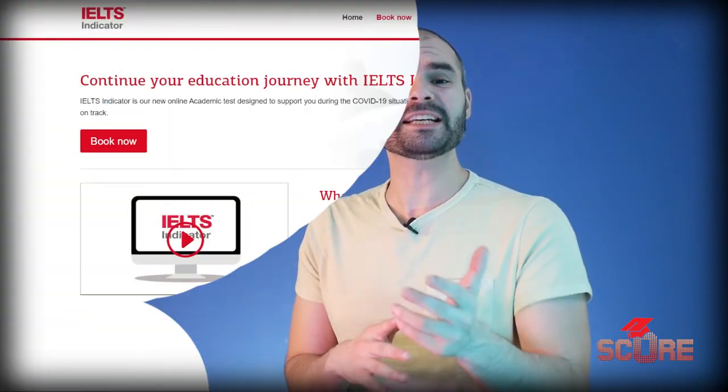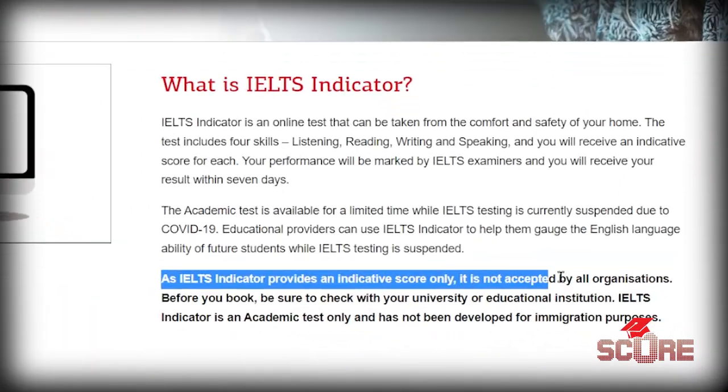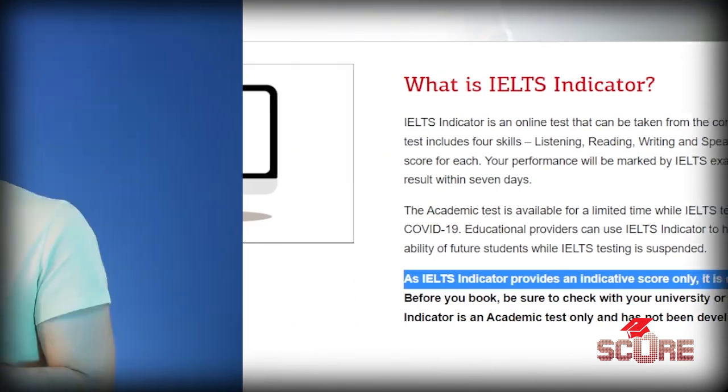Earlier I mentioned there was no at-home version of the IELTS, but they did launch a new test last year called the IELTS Indicator, which is meant to compete directly with the Duolingo English test or even the TOEFL at-home test. But the big difference is that it's not a full version of the IELTS like the TOEFL at-home is for the TOEFL. Not too many universities are accepting the Indicator test, and I would recommend against taking it for now since there's just not enough acceptance of it to justify paying the money.